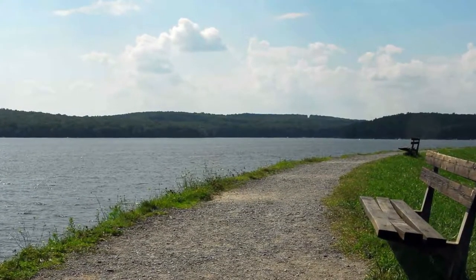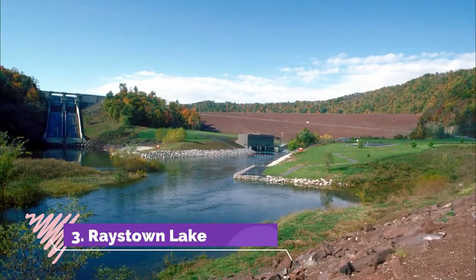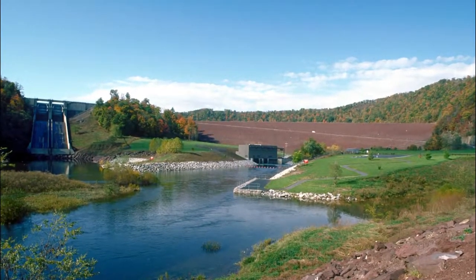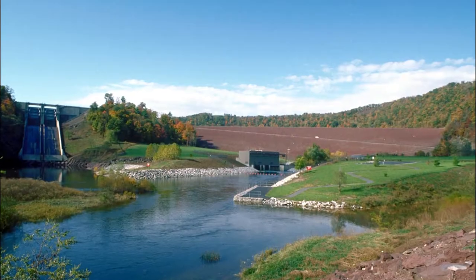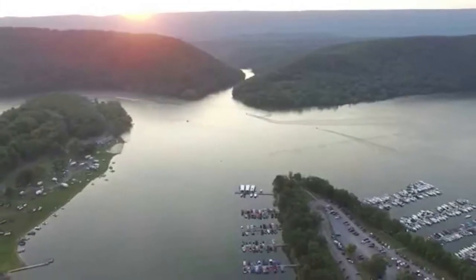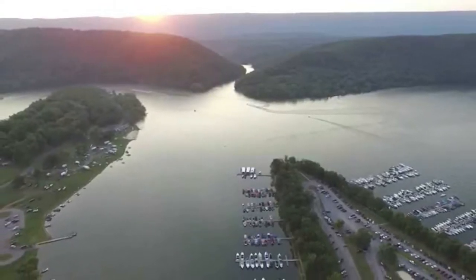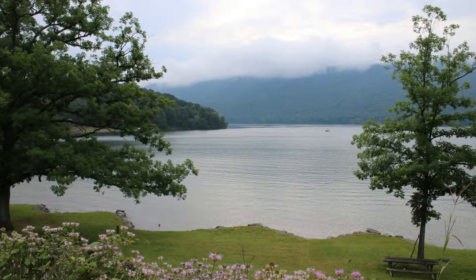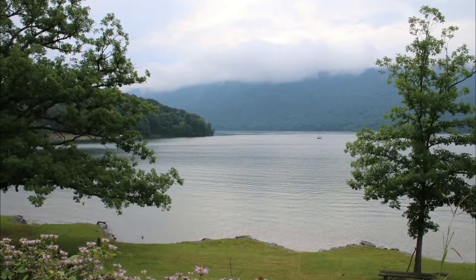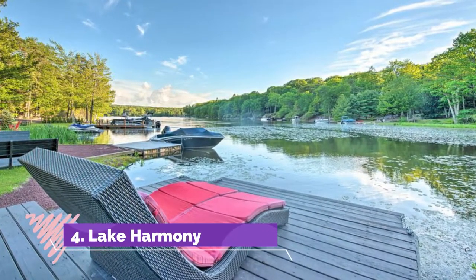Number three: Raystown Lake. One of the best lakes in Pennsylvania and the largest inland lake is Raystown Lake. With more than 8,300 acres of water, you can actually reside in a houseboat for your entire stay. Raystown Lake is in Hesston in south central Pennsylvania. The lake has 12 public access spots for boaters, swimmers, and those who just come for a picnic and the scenery.